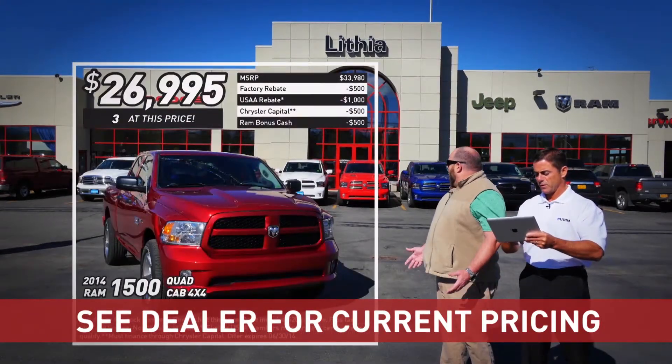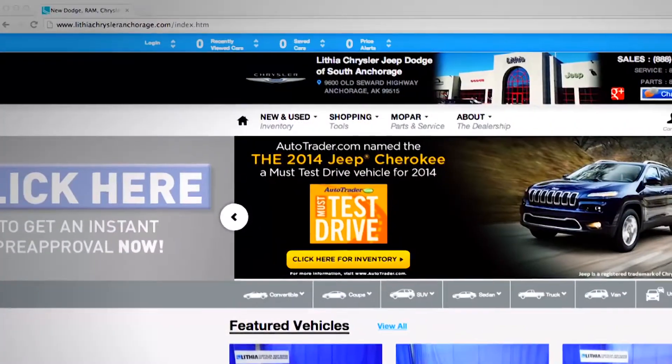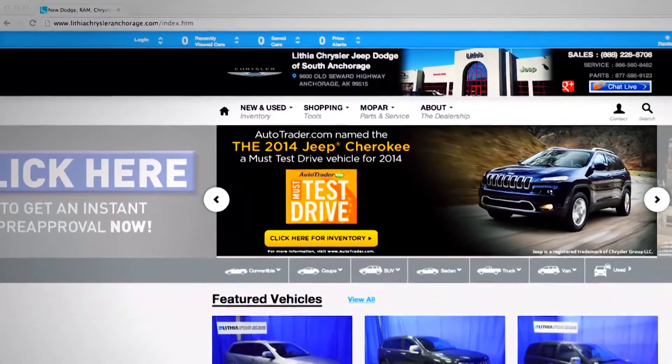Hey, how do you like this one? 2014 Ram 1500 4x4 quad cab. Check out that price. That's amazing. Shop online anywhere, anytime at LithiaRamAlaska.com.